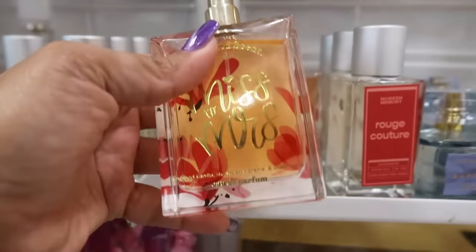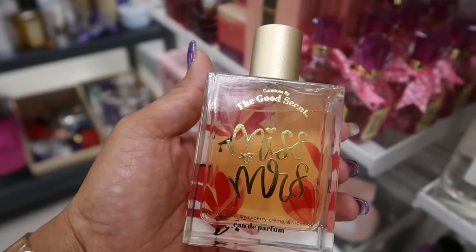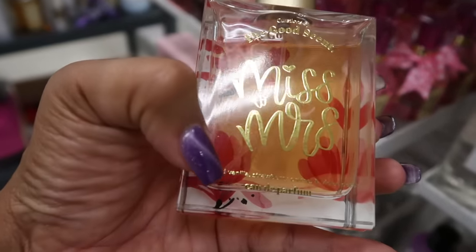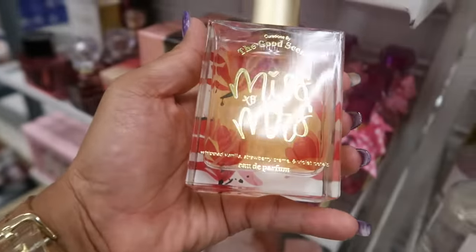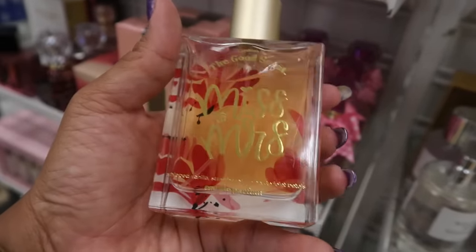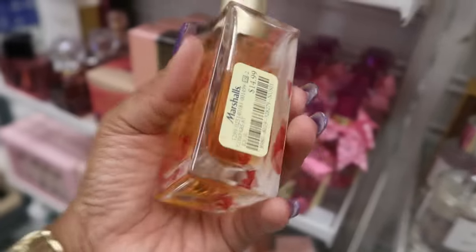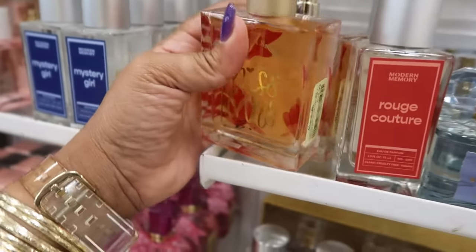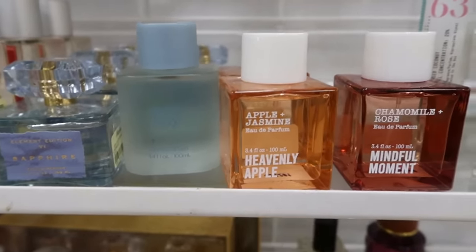This is the last one I'm going to smell. This one has a little bit of sweetness — I kind of like it, but not enough for me to buy it. The notes were whipped vanilla, strawberry cream, and violet petals. You do get a little bit of vanilla and a little bit of strawberry, and then it's like a light hint of something floral — probably the violet petals. I like that one, but I don't need it.